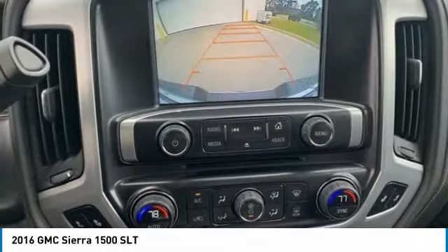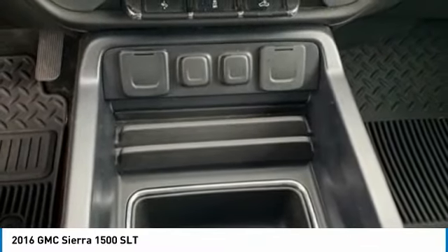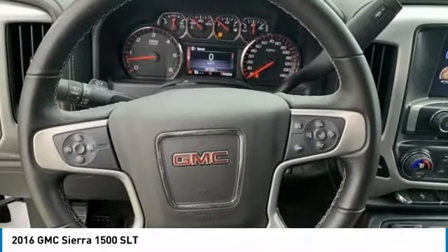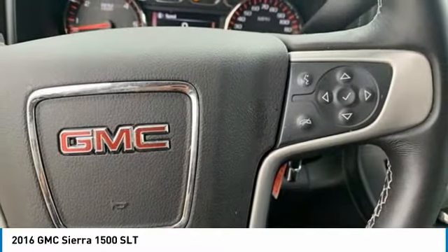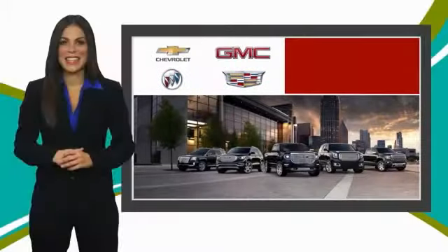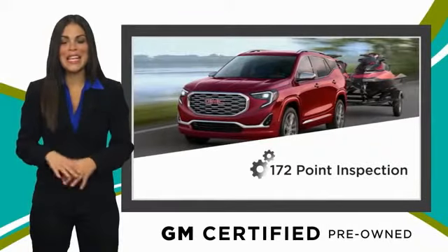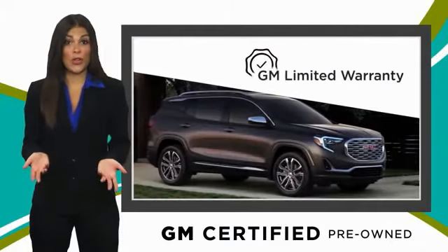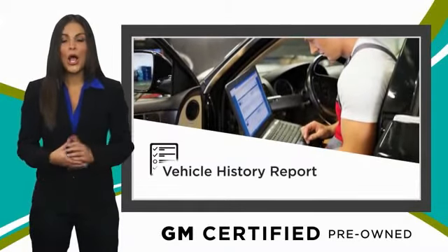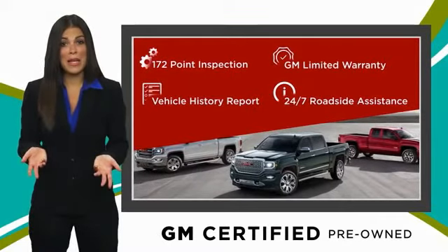Your new ride is just a phone call away. A GM certified used vehicle can deliver more satisfaction and certainty than any ordinary used vehicle. With our thorough inspection, GM warranty, free vehicle history report, and more, you can expect it all from a GM certified used vehicle. GM certified means no worries.